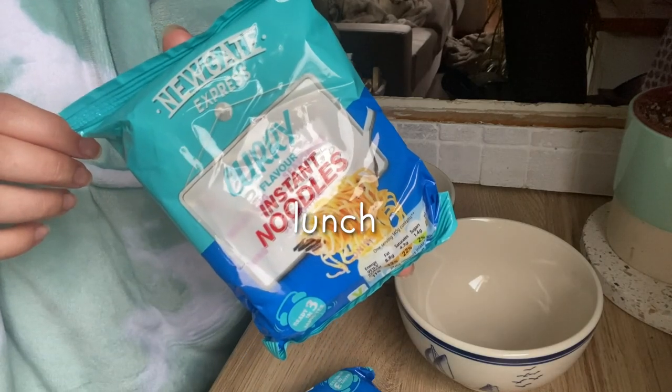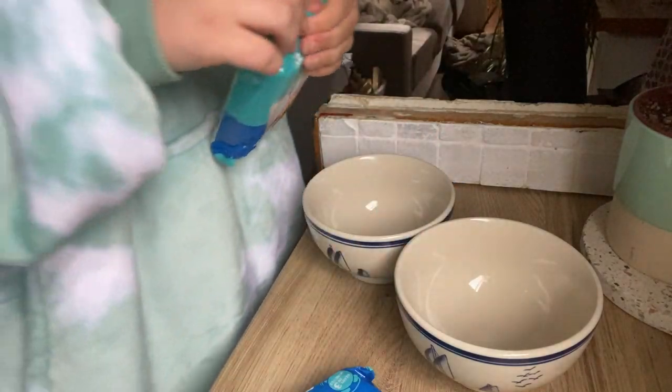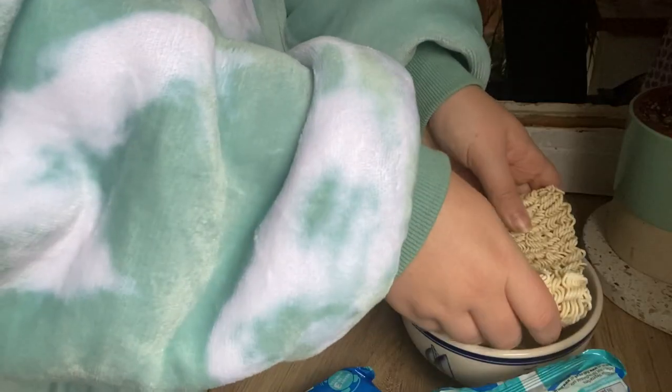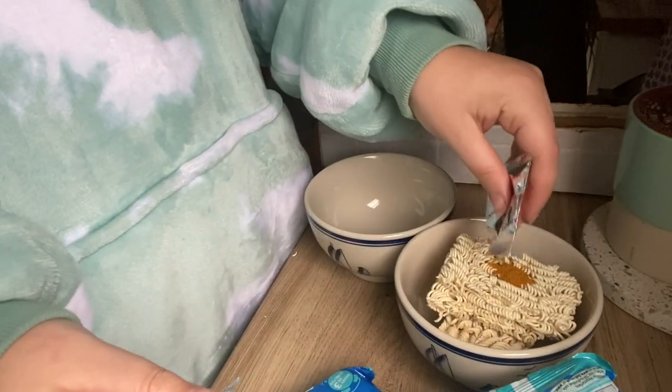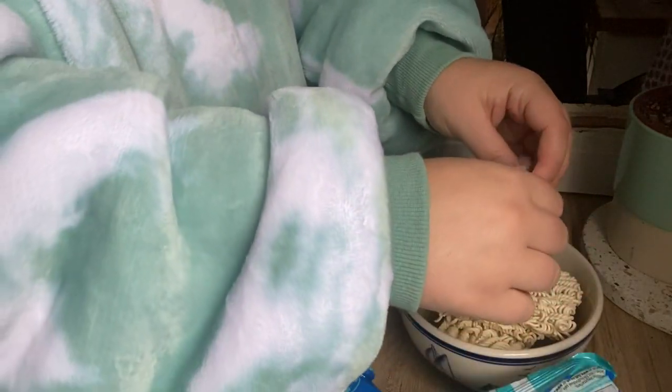For lunch we were also feeling like something very quick and easy, so we just grabbed some instant noodles because you can just chuck them in a bowl, cover them with boiling water and leave them for a few minutes and then they're ready to go.